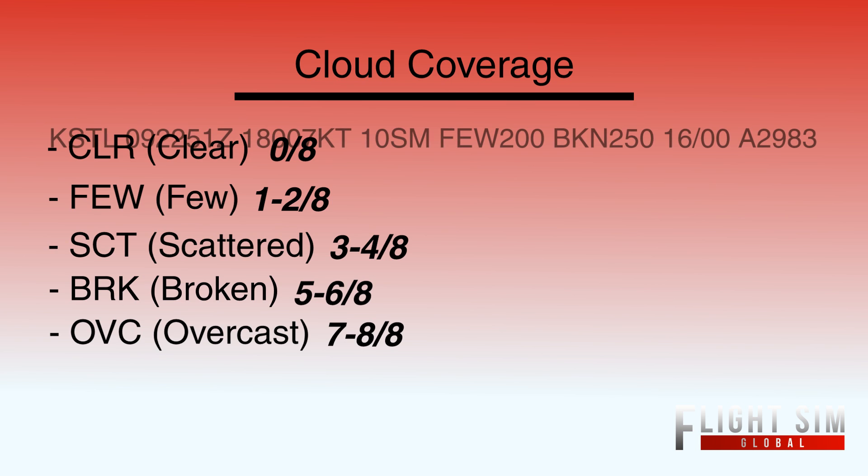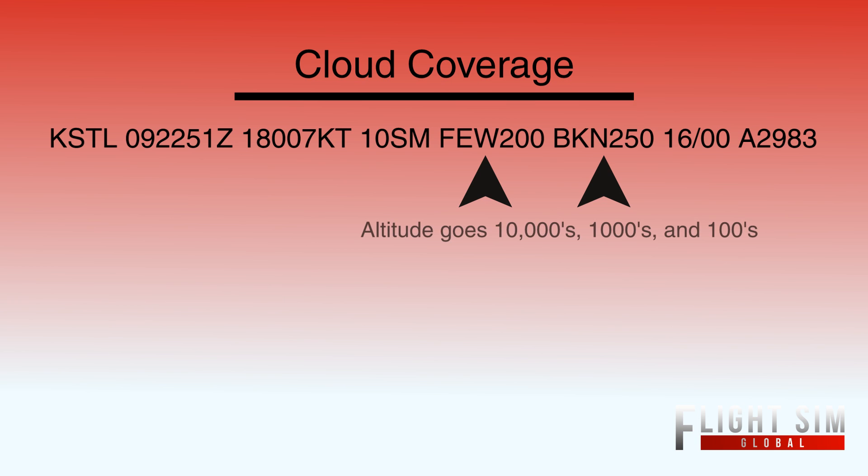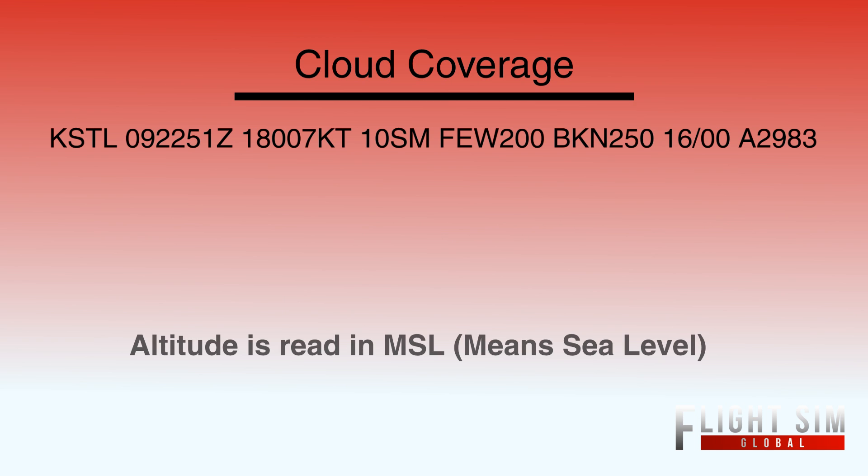Now I'm going to throw up a St. Louis METAR. Looking at the cloud type coverage, it says few 200 and then broken 250. The 200 means few clouds at 20,000 feet. And the broken 250 means broken clouds at 25,000 feet. The 20,000 and 25,000 feet are read in mean sea level, or MSL. That covers cloud coverage and how it's determined.